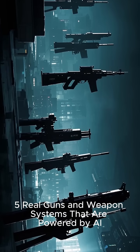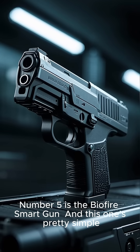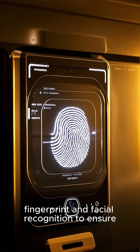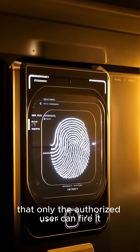Five real guns and weapon systems that are powered by AI. Number five is the Bio Fire smart gun. This one's pretty simple — it uses biometric lock, fingerprint and facial recognition to ensure that only the authorized user can fire it.